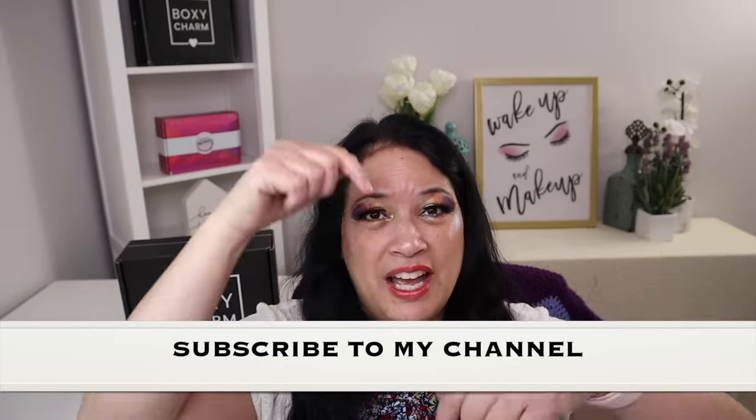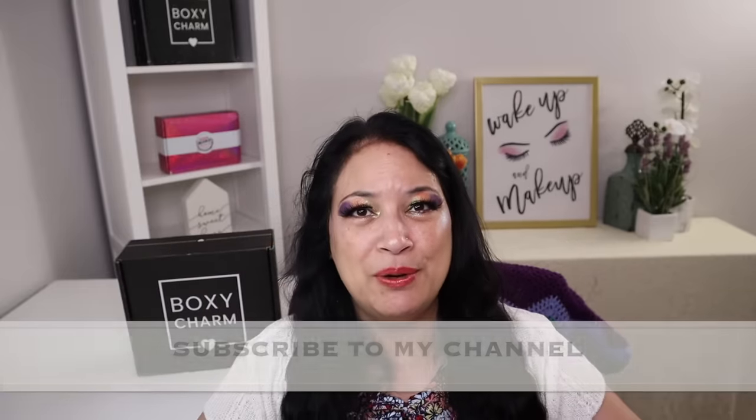So if this interests you, please keep watching and don't forget to give me a thumbs up, subscribe to my channel, and don't forget to tickle that cute little bell down below to be notified of all my new content.